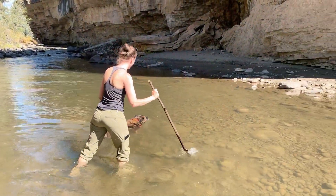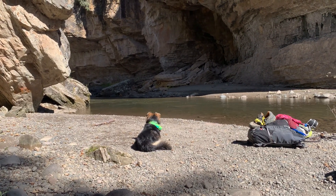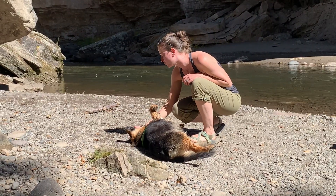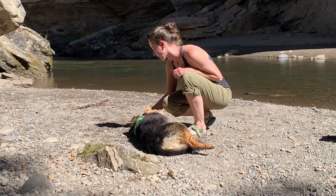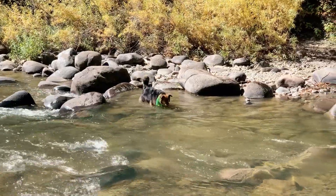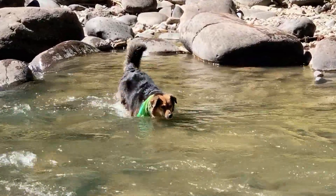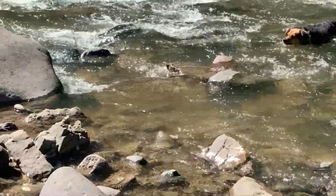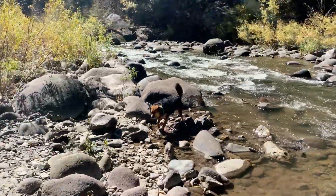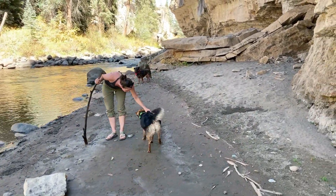When it comes to creek crossings, Fern is a natural. She absolutely loves the water and will get in any time of day. Ivy, on the other hand, needs a little more encouragement. I try to give her a good pep talk before we go, a reminder that it's going to be okay. And then, begrudgingly, when all else fails, she will brave the waters. Of course, we have to celebrate her victory getting across the creek.